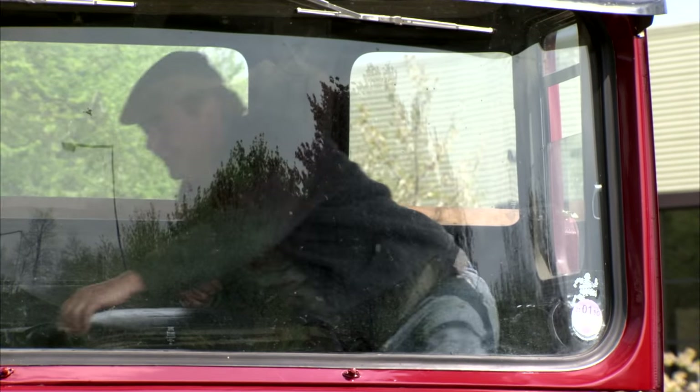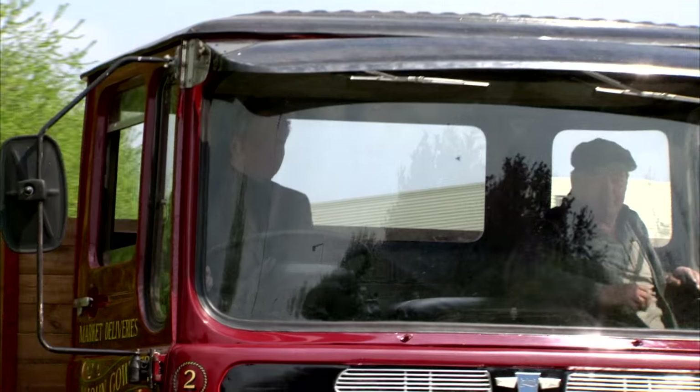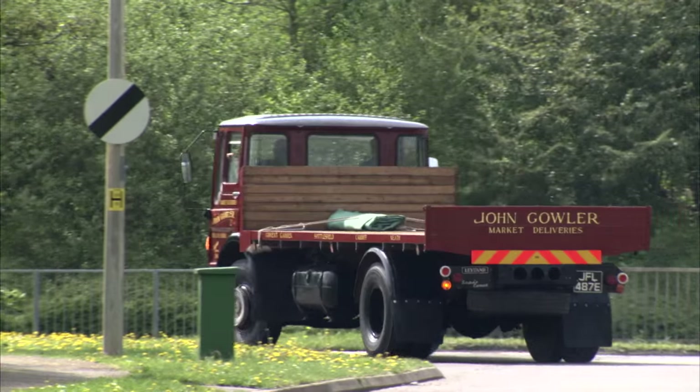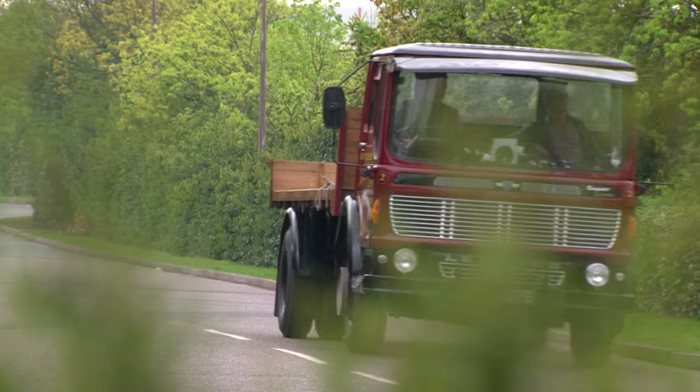The non-synchromesh gears on this old girl might take some getting used to. This is a crash box, so gear changing is a bit of an art, which I'm just about getting the hold of. I've finally got my gears sorted and can now appreciate the finer details of the ergonomic design.